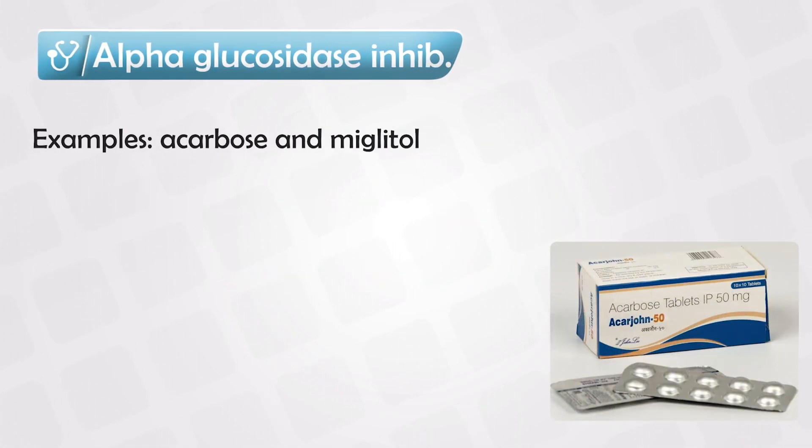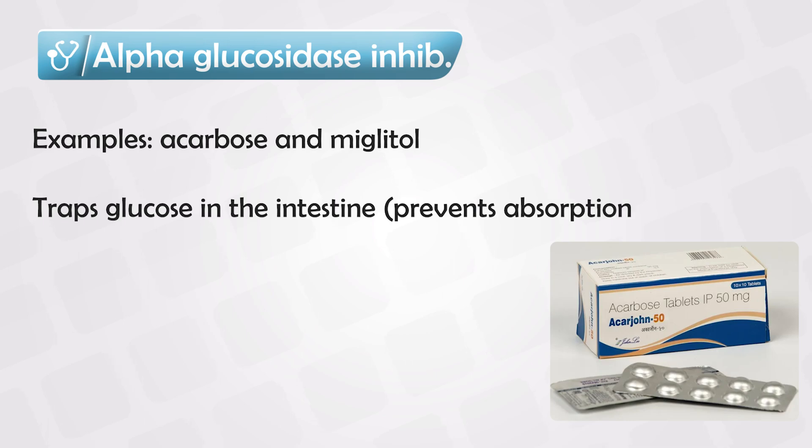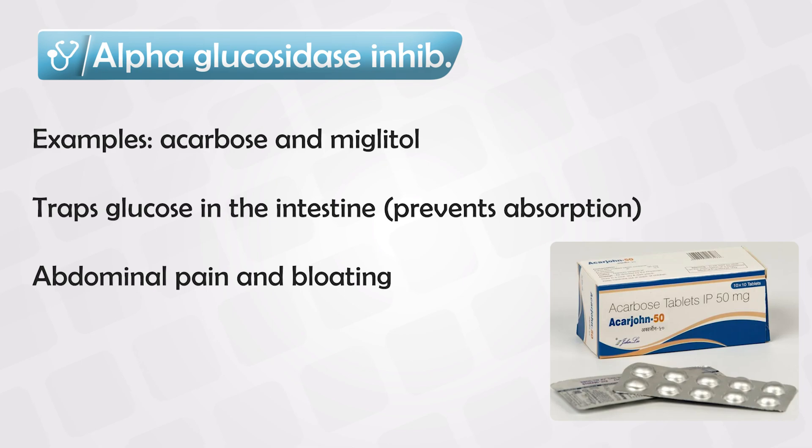The next class is the alpha-glucosidase inhibitors, and this is very interesting. Whenever we eat sugar, the sugary molecules or carbohydrates are very large and they cannot be directly absorbed. We have a special enzyme in the lining of the gut called alpha-glucosidase. This enzyme breaks down these large molecules so that they can be absorbed. The alpha-glucosidase inhibitors basically inhibit this enzyme, so these large sugary molecules remain in the gut and are excreted. The side effect is that the bacteria in the gut will feast on these large glucose molecules, so the patient will have a lot of bloating and symptoms of abdominal pain.